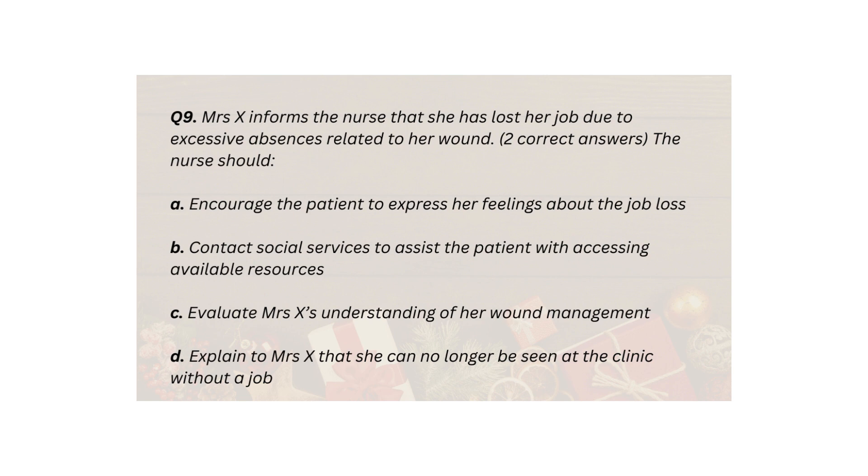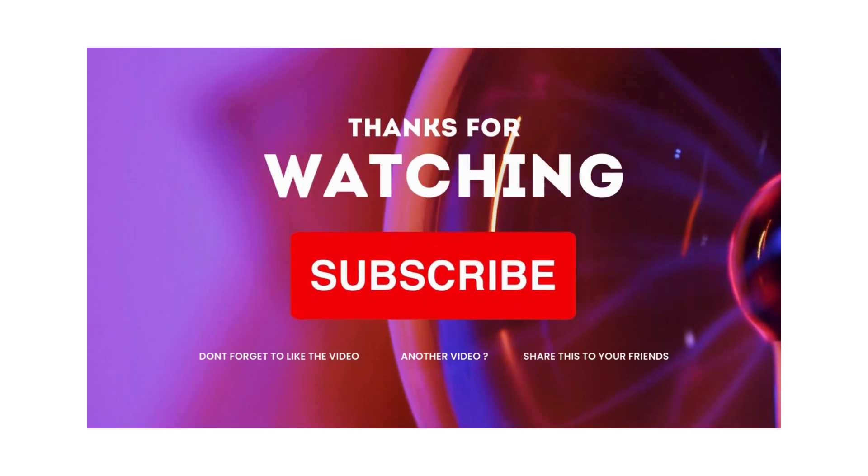Q9. Mrs X informs the nurse that she has lost her job due to excessive absences related to her wound. Two correct answers. The nurse should: A. Encourage the patient to express her feelings about the job loss. B. Contact social services to assist the patient with accessing available resources. C. Evaluate Mrs X's understanding of her wound management. D. Explain to Mrs X that she can no longer be seen at the clinic without a job.